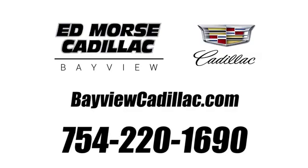Call us today at 754-220-1690. For value and for service, it's Ed Mars.